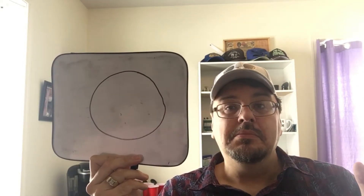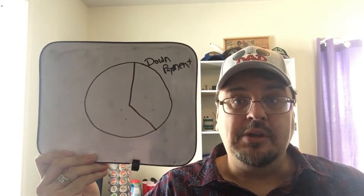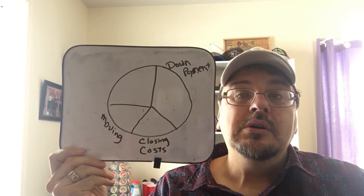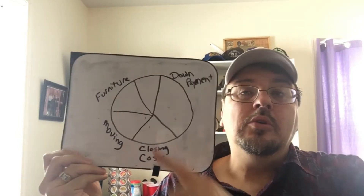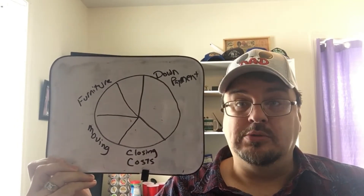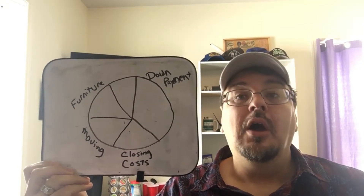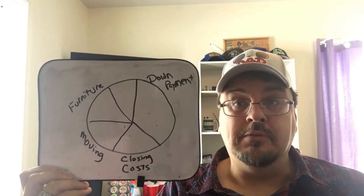When you're buying a house in Florida, this equity comes in handy. Part of that equity will go to pay for your down payment. Part will go for your closing costs. Part of it will go to pay for moving to Florida. And part of it will go toward furniture and incidentals — anything that you have to buy once you are in the house. Hopefully you have some money left over for whatever else may come up.